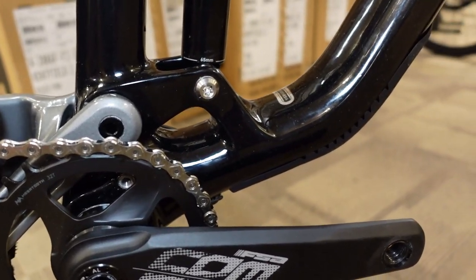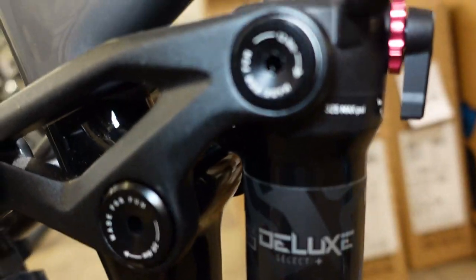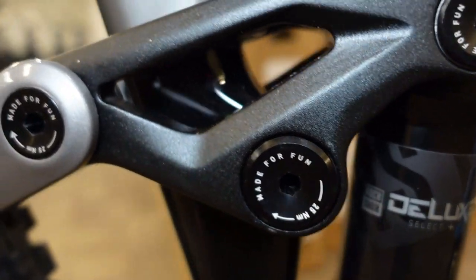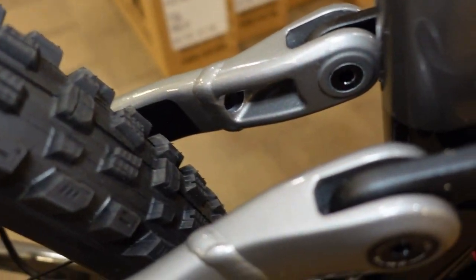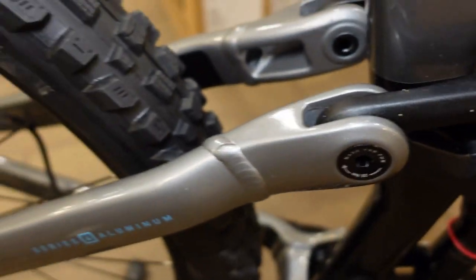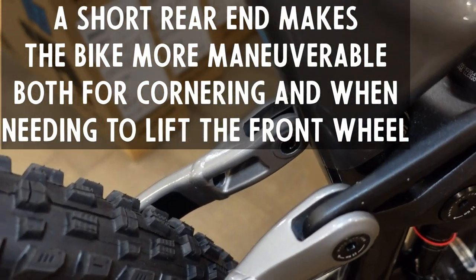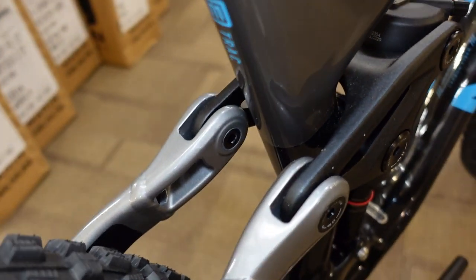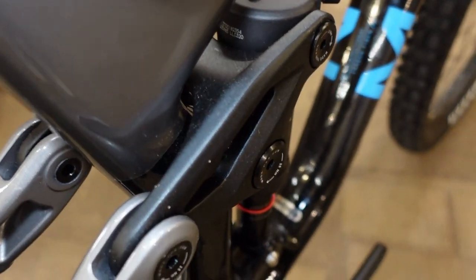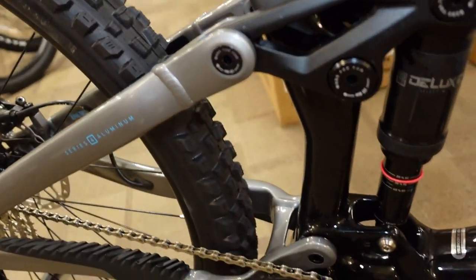We have some nice hardware on here — a stainless bolt holding the bottom of that rear shock, and the other bolts have alloy caps showing torque settings. Looking at the seat stays, one of the nice features that allows them to have that really short rear end is by not having an arch joining the two seat stays. That arch would usually provide extra stiffness, but in this case they've got really beefy pivots and a beefy rocker link providing all the stiffness needed.